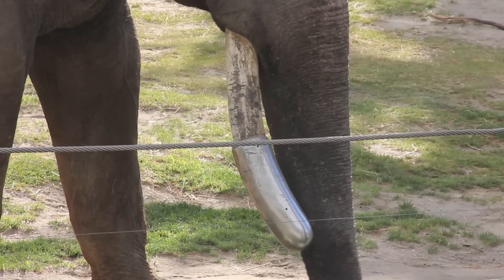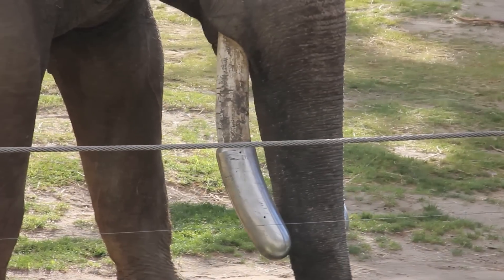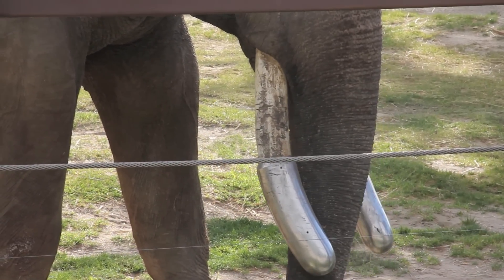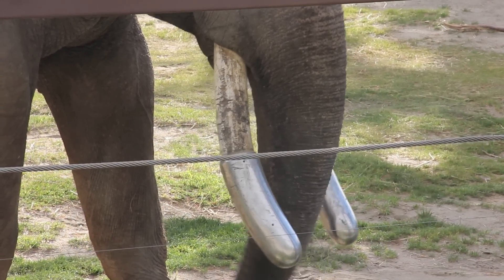The tusks of an elephant are teeth that never stop growing. In Asian elephants, only the males grow a full set of tusks, and even then, not all males will. If a male is stronger in the tusks, his will grow thicker and longer as he ages.